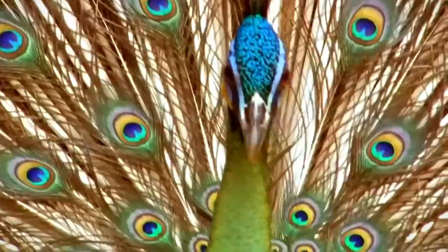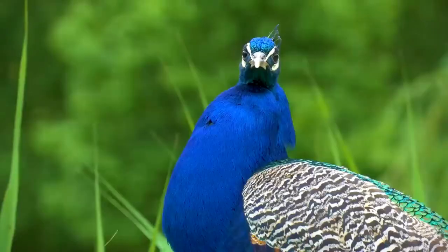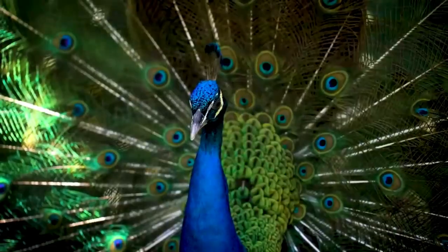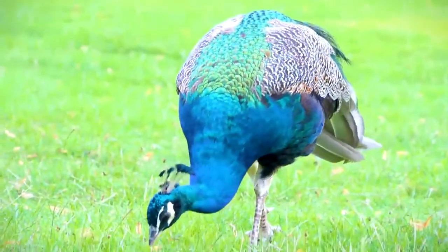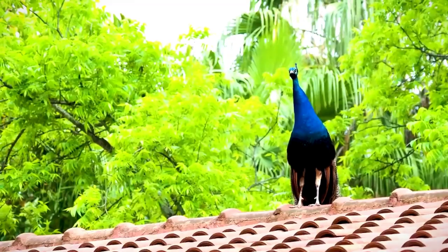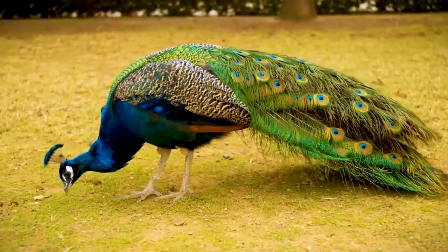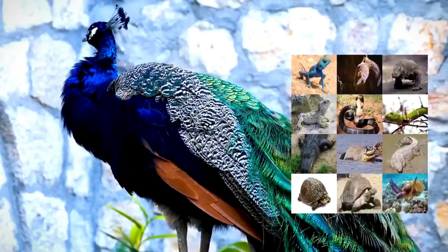Number four: Asian Peacock. This is called the king of birds. It is the national bird of India. It is found in the jungle, where it likes to remain out in the open so that it can find seeds and grasses to eat.